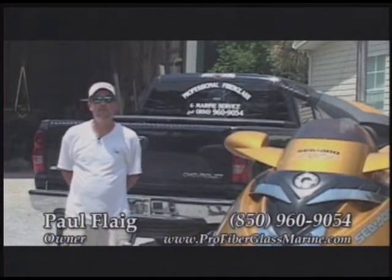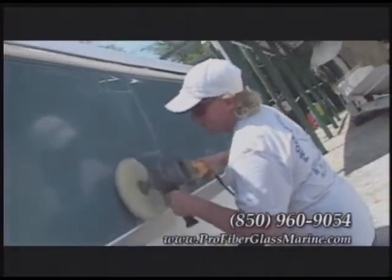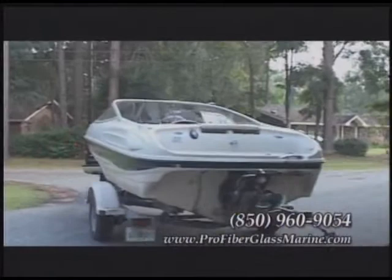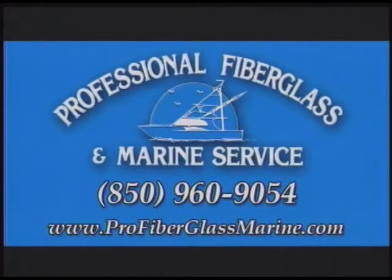I'm Paul Flagg with Professional Fiberglass and Marine Service. We offer all types of boat repair — fiberglass work, bottom painting, detailing, buffing. If your gel coat's looking dull, we can get that boat looking good for you again. We also offer a pickup and delivery service, and we have trailers you can use. We can be reached at 850-960-9054, or on the web at profiberglassmarine.com.